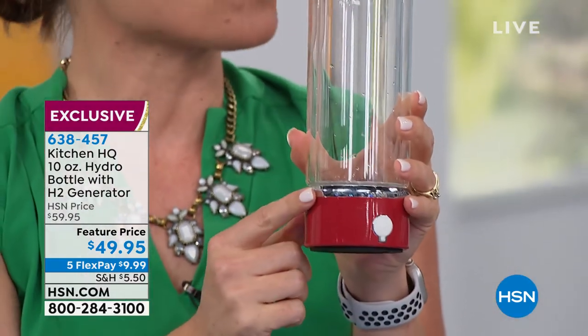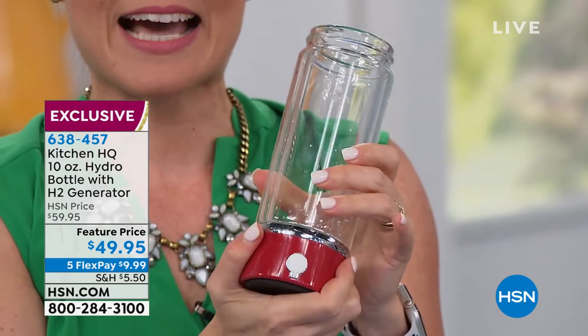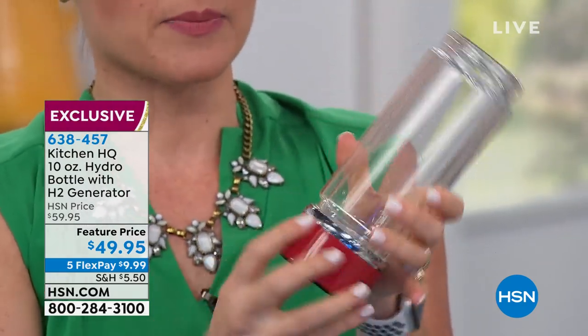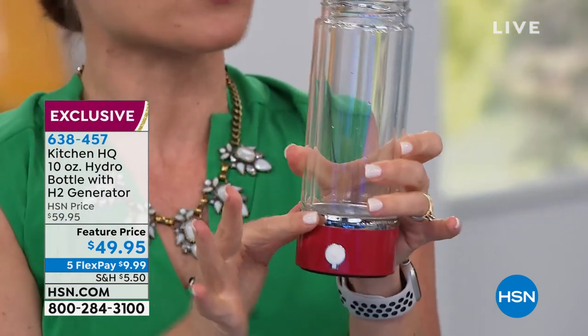I want to make a point: because some people were making comments, make sure it's nice and tight. If it's not tight, it might leak a little bit. You have to make sure the silicone seals are touching.